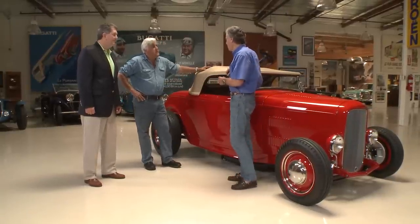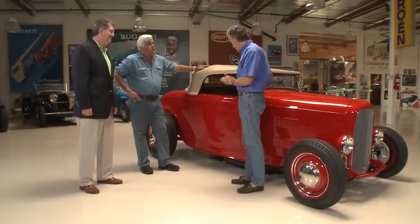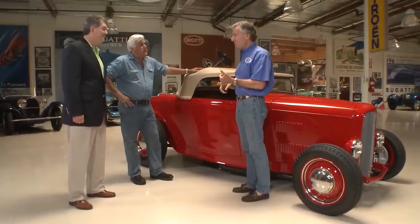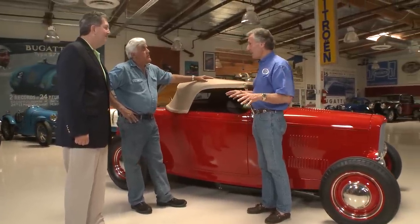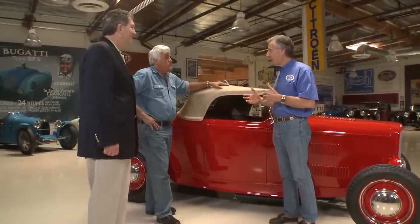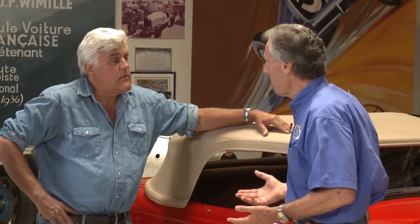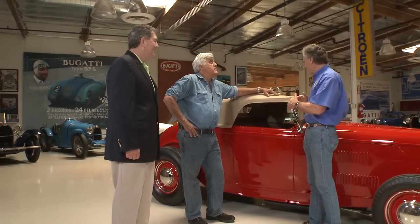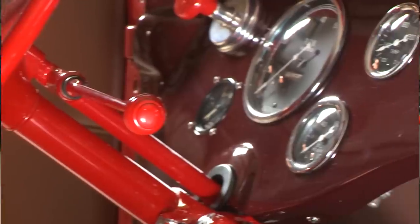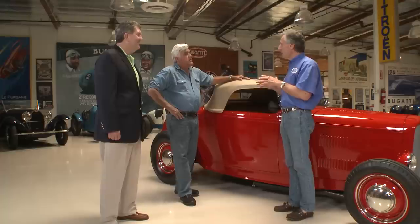Pete Chapouris found the engine, and Bob McGee was still alive, which was really fortunate — we thought he had passed on. We had done all the research we could to find Bob McGee, and all of a sudden I got a call from Bob McGee's son. He introduced himself and I said I just want to know more about the car, tell me about your dad. He says, 'You want to talk to my dad?' So he was alive and well. One of the fun things about restoring these old cars is bringing the original builders back in — he advised us on everything: the heads, the wiring, the dash. It's not the Bruce Meyer Roadster — it's the McGee Roadster.